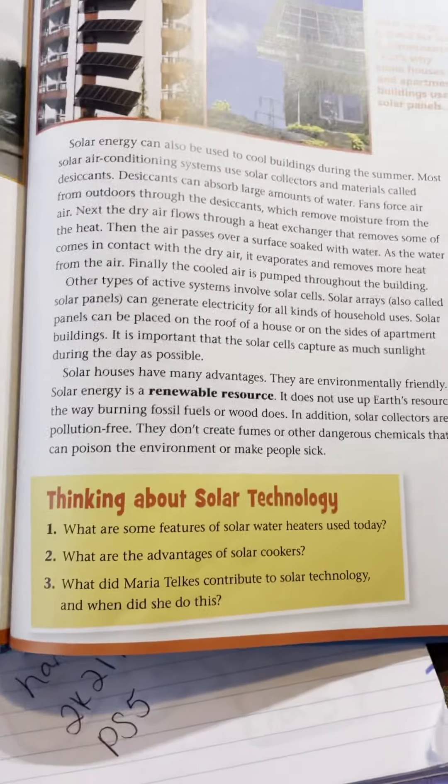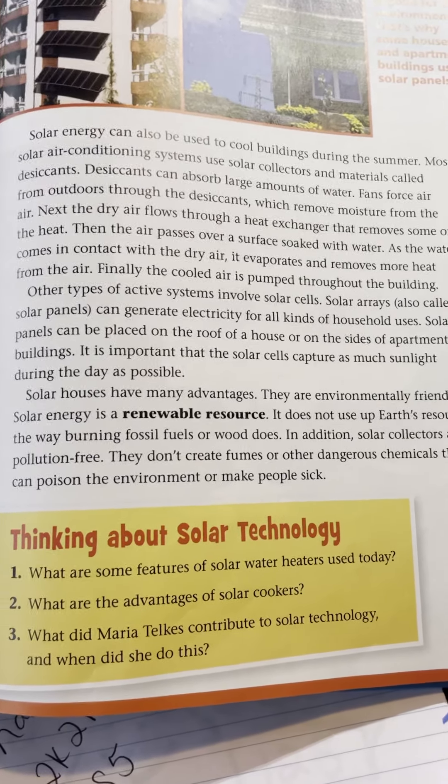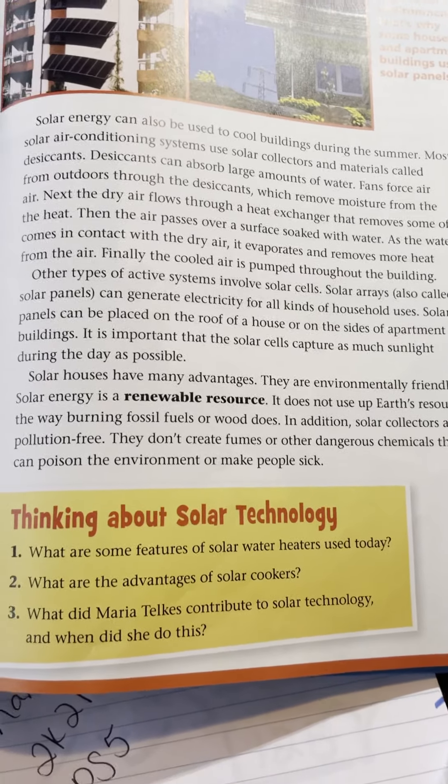All right, happy Monday everybody. Today is Monday, November 30th, and we are answering three Think About It questions for our Science Read Aloud, and our topic is thinking about solar energy.